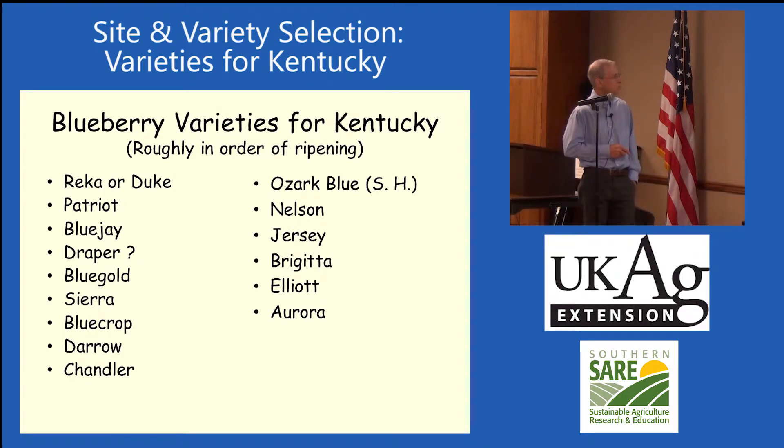He was a really good blueberry breeder, but then I was talking to somebody down here and they said Draper wasn't doing very well here, so I'm a little surprised at that. Blue Gold, Sierra, Blue Crop. Darrow is a really old variety — it's a nice blueberry from the standpoint of a nicely shaped bush. Chandler has been one of the top high-bush ones in our trial in Lexington. Of course, Ozark Blue, Nelson, Jersey, Brigida, Elliott, and Aurora. These are arranged in order of ripening.